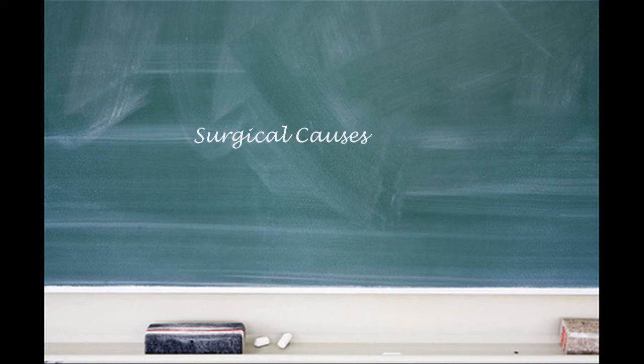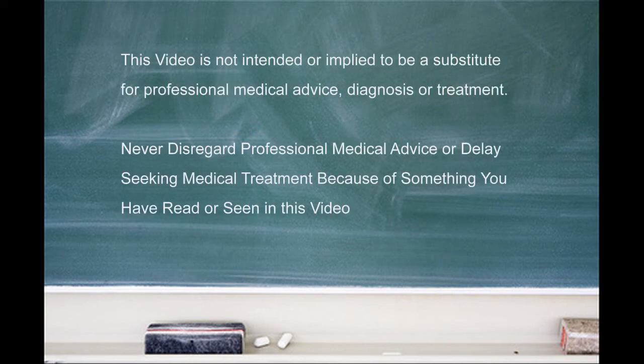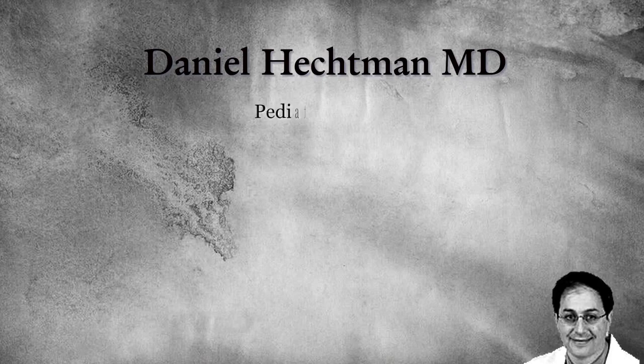Surgical causes are pyloric stenosis, but you always have to be careful to make sure you do a complete exam looking for other common things, such as inguinal hernias, which may be incarcerated, or as the baby gets older, a diagnosis of intussusception has to be entertained.